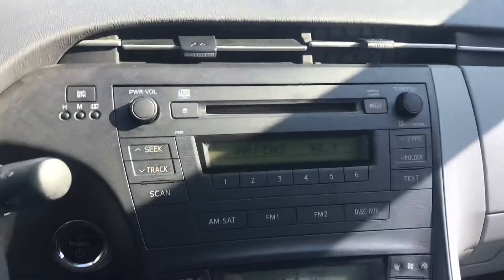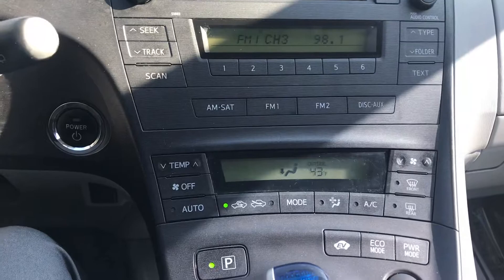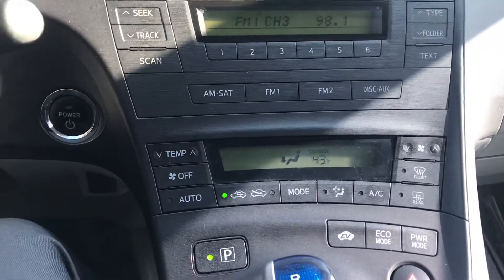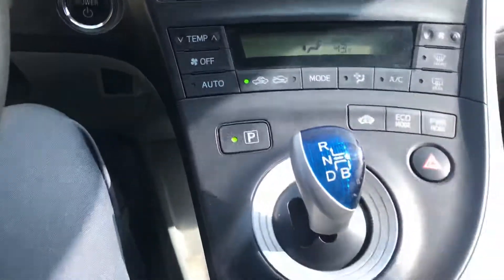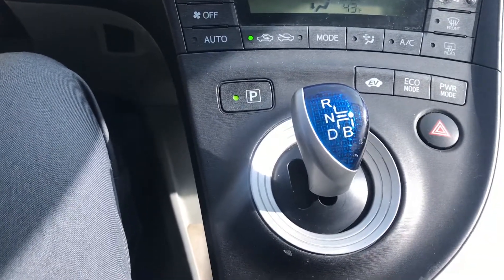Coming down, we have the radio controls. We also have the temperature controls and the availability to put it into different modes. That is how you put it into park, and then this is our shifter to reverse, neutral, and also drive.